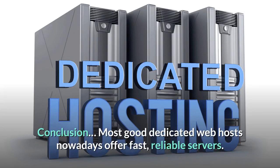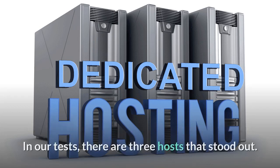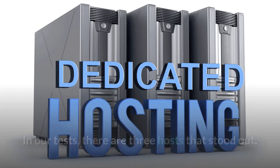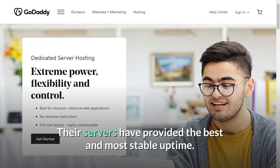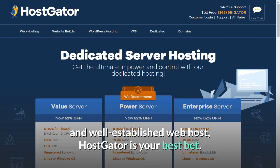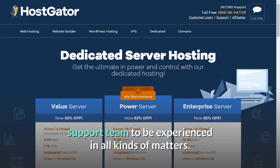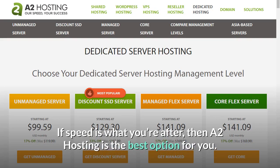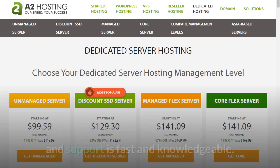Conclusion: most good dedicated web hosts nowadays offer fast, reliable servers. The big difference between them, as we've seen, is the level of support they offer. In our tests, three hosts stood out. If uptime is the most important factor in your decision, go for Bluehost — their servers have provided the best and most stable uptime. If you're looking for the security of a large and well-established web host, HostGator is your best bet. If speed is what you're after, then A2 Hosting is the best option — their plans are good value, uptime is mostly good with only 5–15 minute outages every few months, and support is fast and knowledgeable.